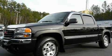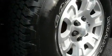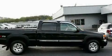This is a 2006 GMC Sierra 1500, made for the job site, the trail, and the town. It features a 5.3-liter, eight-cylinder engine, a four-speed automatic transmission, and four-wheel drive.